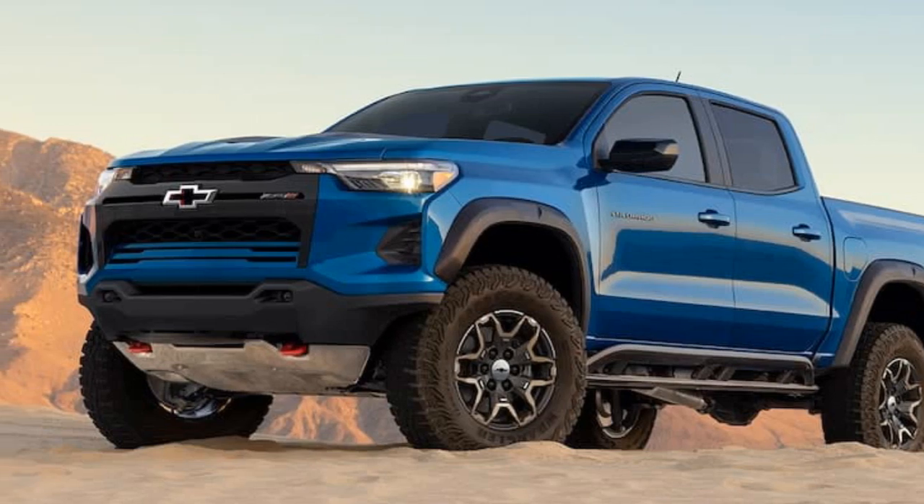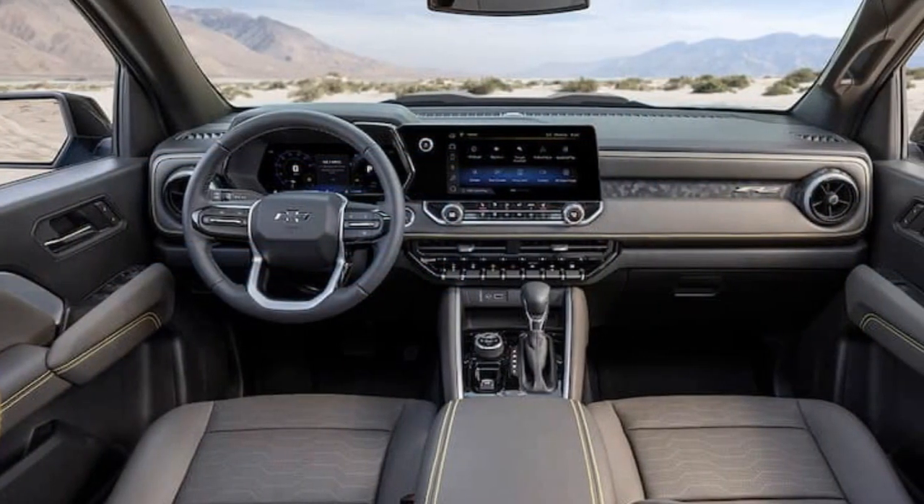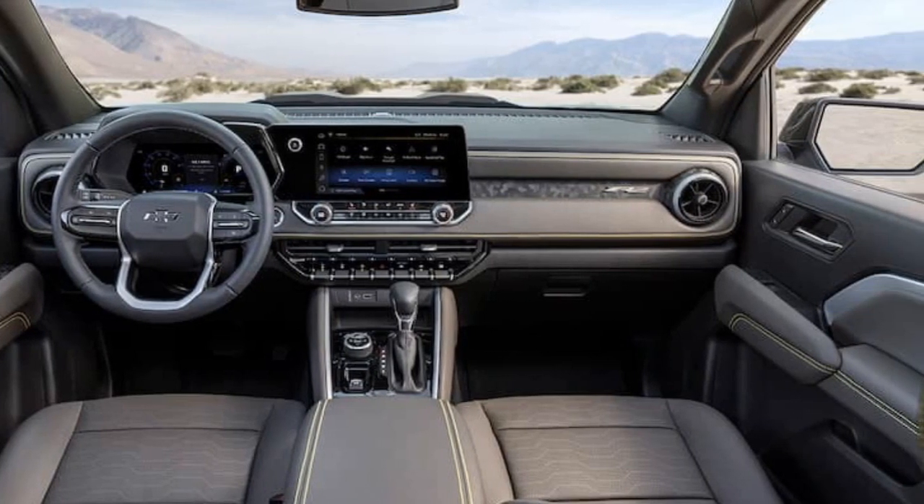This wide stance contributes to its excellent handling and traction. 4. Towing and hauling: While the ZR2 excels in off-road performance, it still maintains practicality for everyday tasks.